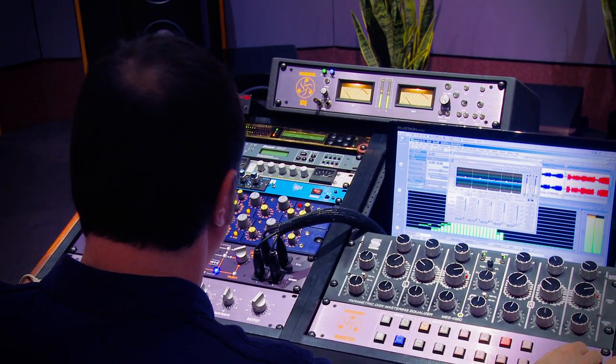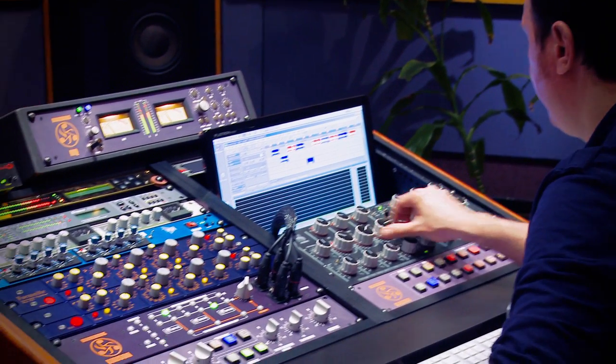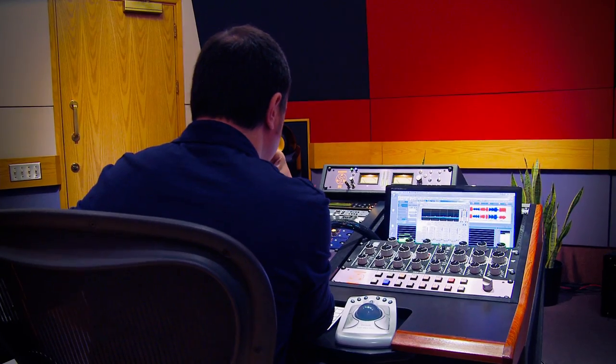I could be doing cassette transfers, DAT — which is digital audio tape — U-Matic video tape machines, CD. We were cutting lacquers for vinyl back in those days. It required some professional know-how. It was purpose-built for a reason, so it tended to be very, very expensive, complicated to use, and required an engineer to operate it in most cases.